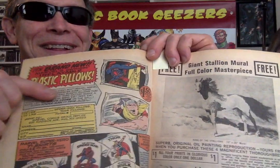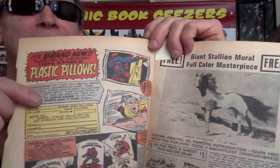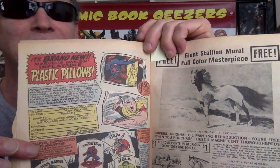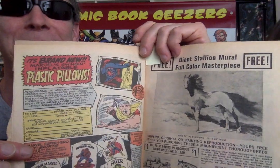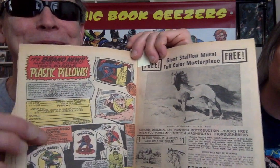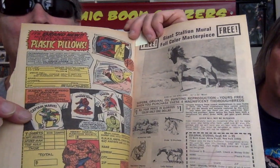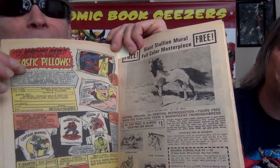The pillows. Did anyone ever get them? I never wanted to order any of this stuff when I was a kid. I wasn't really reading until the late 70s, but the pillow — I've never seen one. Plastic pillows. I always thought those shirts looked great. I think I've seen people wearing these shirts when I was younger, but I've never seen the pillows.